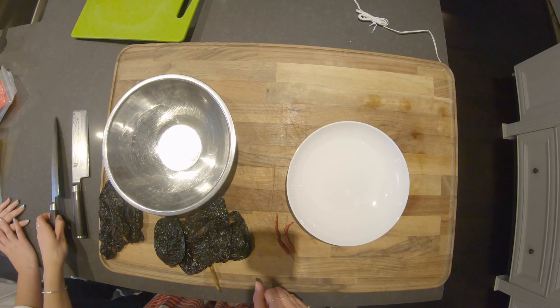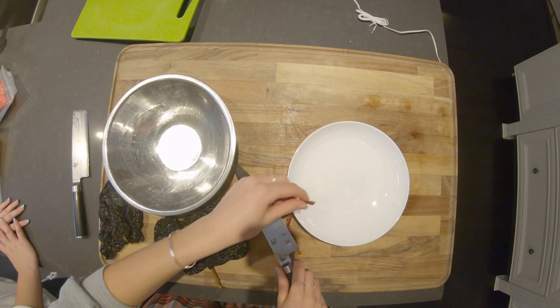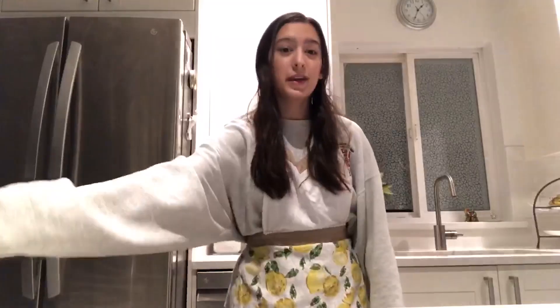To start, take five ancho chilis, five guajillo chilis, and two chilis de árbol into a bowl. Remove the stems, de-seed them, and put them in the bowl.